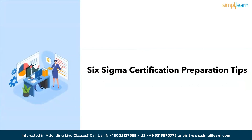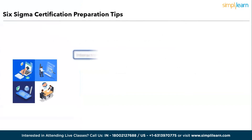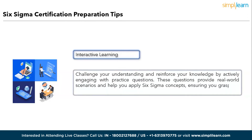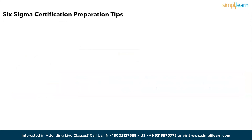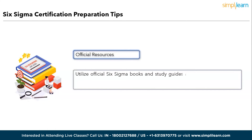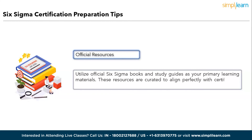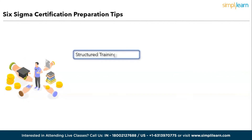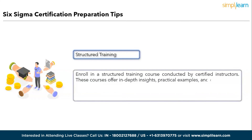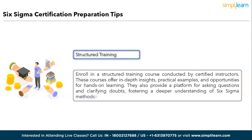Six Sigma certification preparation tips. First, Interactive Learning: challenge your understanding by actively engaging with practice questions. These questions provide real-world scenarios and help you apply Six Sigma concepts, ensuring you grasp the material thoroughly. Second, Official Resources: utilize Six Sigma books and study guidelines as your primary learning materials. These resources are curated to align perfectly with certification exam content, making them invaluable for comprehensive preparation. Third, Structured Training: enroll in a course conducted by certified instructors, offering in-depth insights, practical examples, and hands-on learning, as well as a platform for asking questions and clarifying doubts.